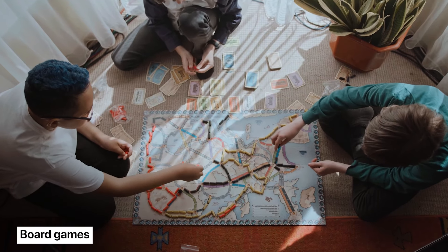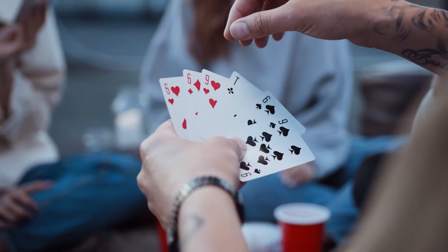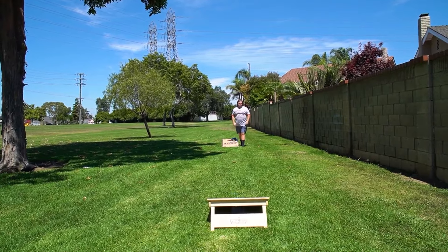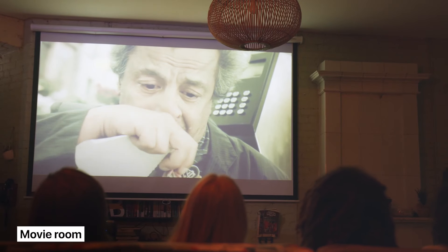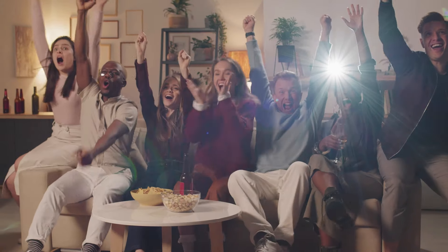Number one: board games — buy popular ones like Catan, Ticket to Ride, and a few decks of cards. Yard games: bocce ball, spike ball, and cornhole tend to be guest favorites. Movie room: grab a projector, a soundbar, and an HDMI cable from Amazon, combine it with a big comfy couch, and you've got yourself a movie room.